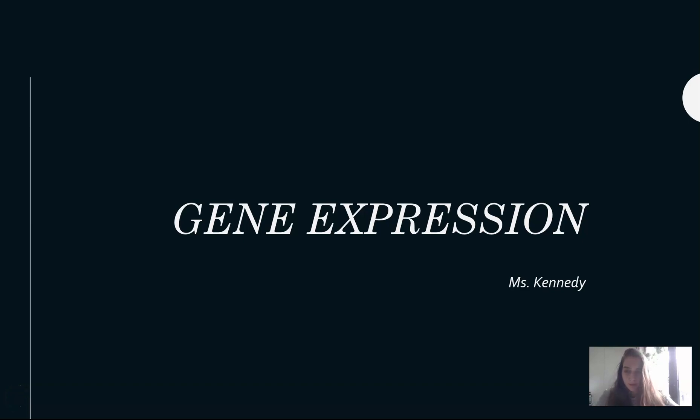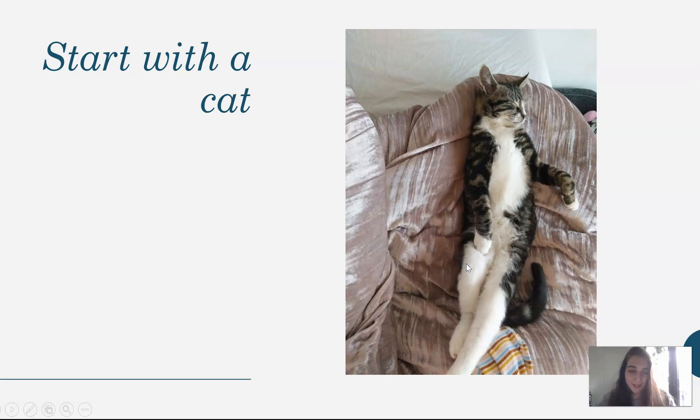Hey everybody, it's Ms. Kennedy. I'm back to teach you about something called gene expression. So we're going to start with this adorable picture of my cat because I think this is the funniest thing. It always makes me laugh and hopefully it makes you guys laugh. This is my little cat when he was really, really tiny just sleeping, which is probably his favorite thing to do.